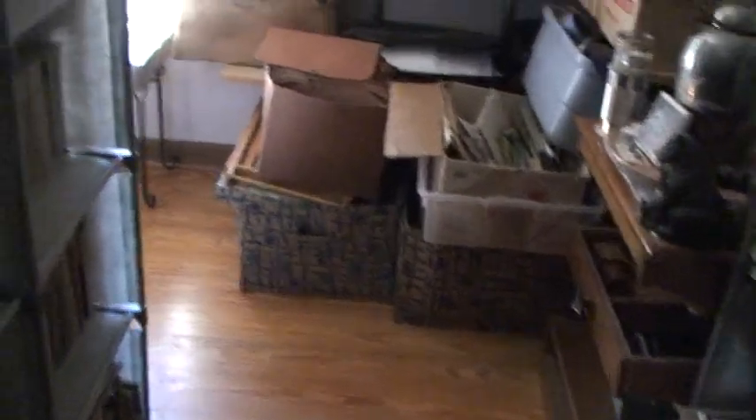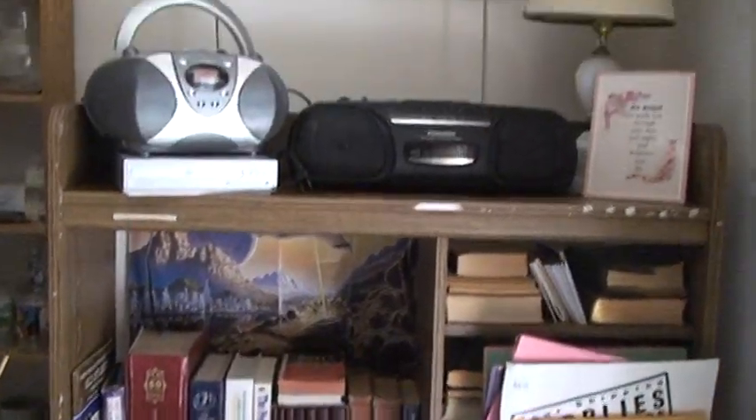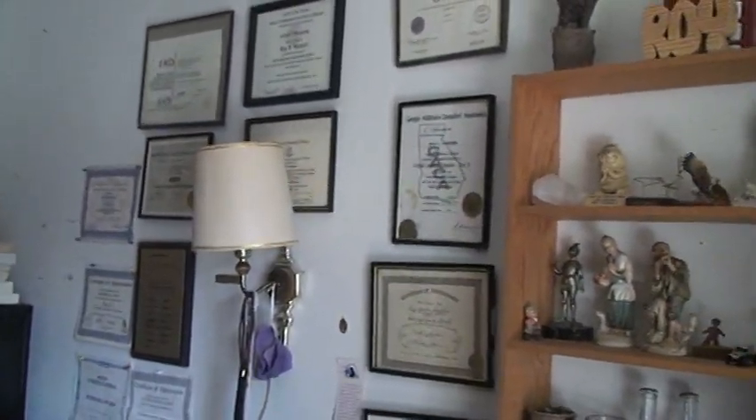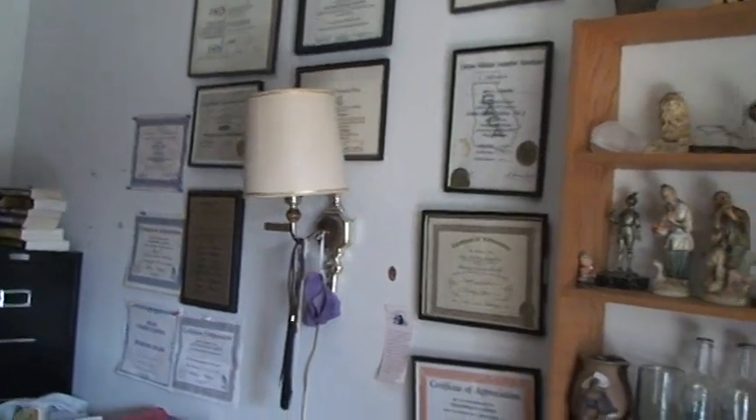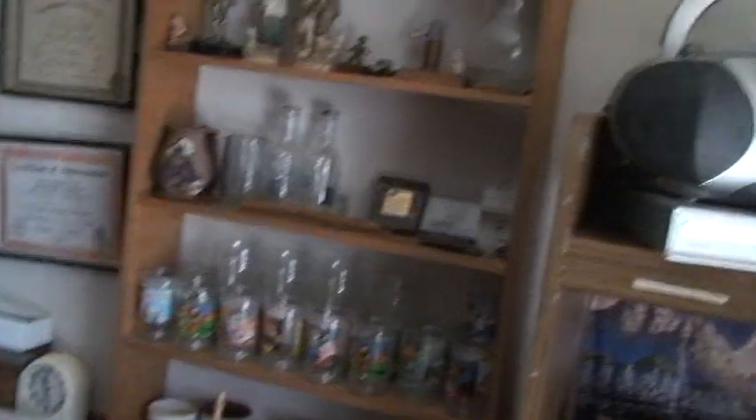We've been making a lot of scans of photos we've been digging up. Roy keeps his collections of shells and such, some neat books at his old desk, and a huge assortment of certificates for various programs and certifications — and memorabilia from traveling cross-country.